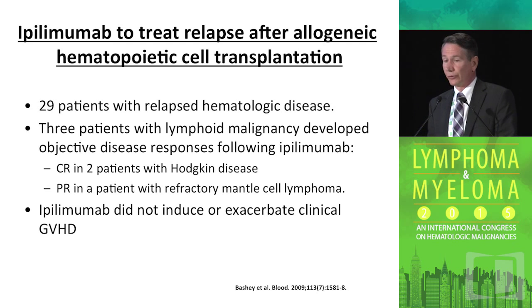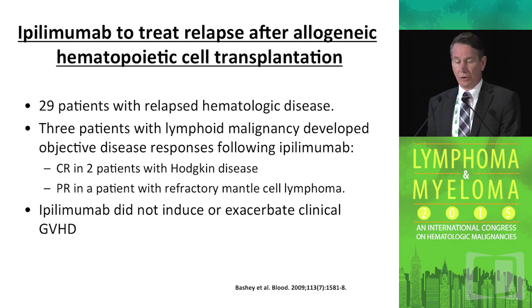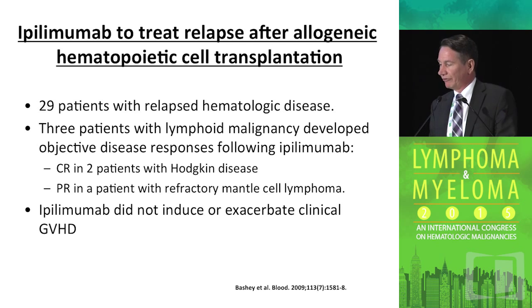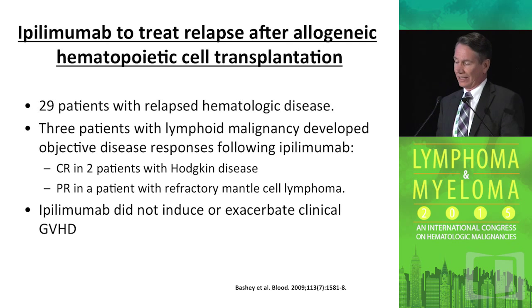Ipilimumab has been used in a variety of settings, including a trial of patients treated post-allogeneic transplant. Most patients who benefited were either Hodgkin lymphoma or mantle cell lymphoma. What's curious is that in this study, none of the patients had worsening of their GVHD with the use of ipilimumab. So maybe if the effector cells are not actually going after anything, by taking off that brake, it may not actually target self-antigens.